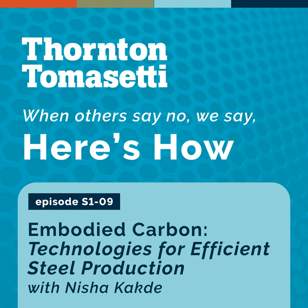It's good to know that there are some fairly simple solutions that can at least get us part of the way to net-zero steel, and it is promising to know about the technologies that are coming. Nisha, thank you for sharing your insight with us today. Follow Thornton Tomasetti for more episodes of Here's How Embodied Carbon.